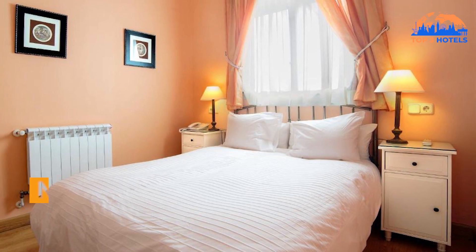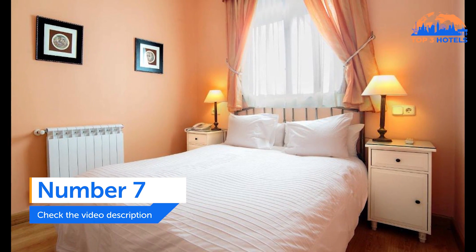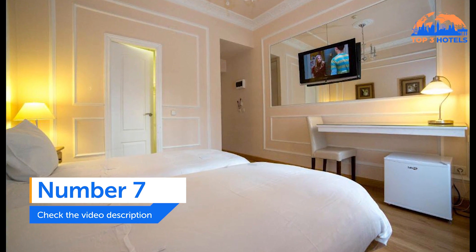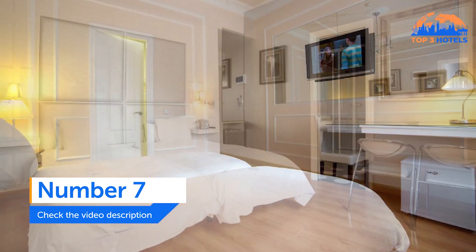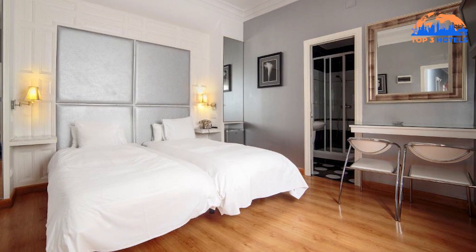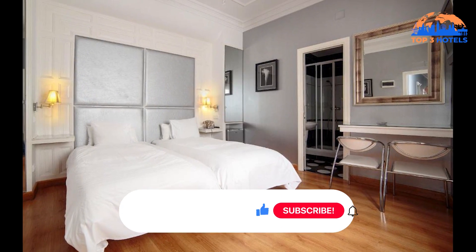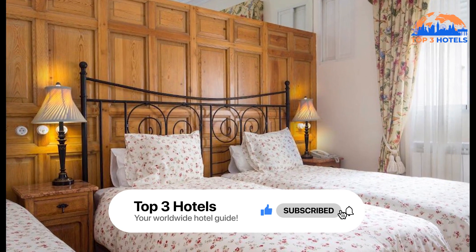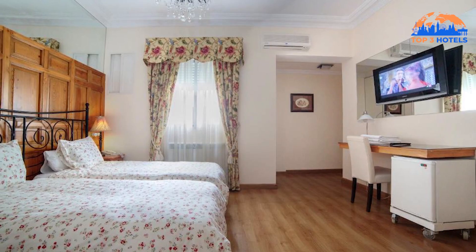Number 7. Hostel Adria Santa Ana. Just 250 meters separate the Hostel Adria Santa Ana from Madrid's Puerta del Sol in the city's center. It has air-conditioned rooms with a laptop safe and flat-screen TV, free Wi-Fi, and 24-hour reception. Wooden flooring may be found in each vibrant room, which is also heated.